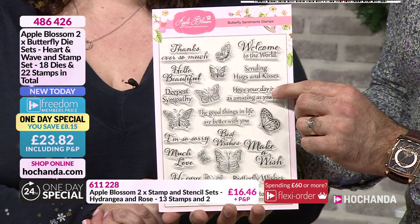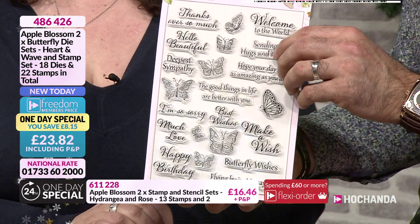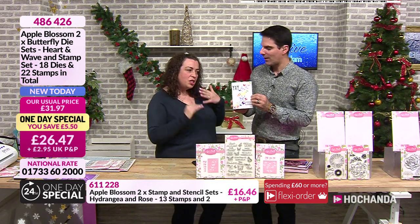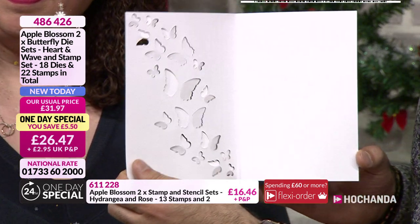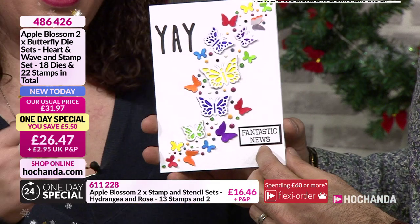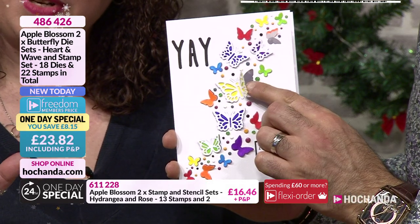You are getting 22 stamps in the mix. The large die on both sets is designed to cut out of card - it won't cut that shape from the outside, it will cut those butterflies from within a piece of card. It cuts the detail in, cuts them out and enables you to pop out the butterflies so they stick out 3D.